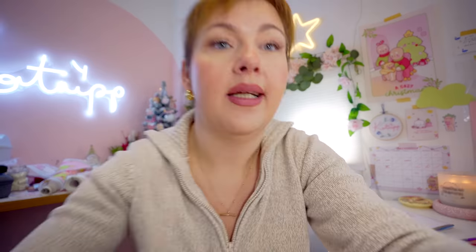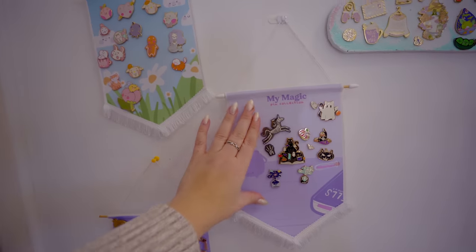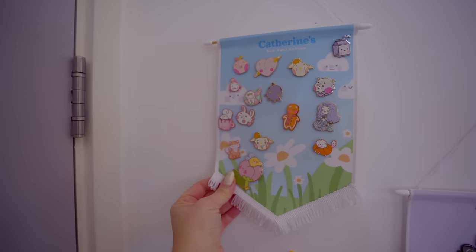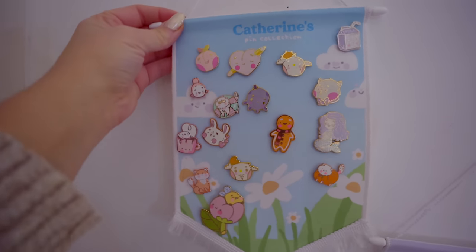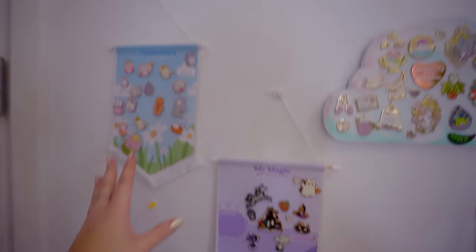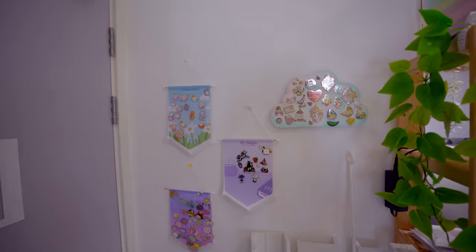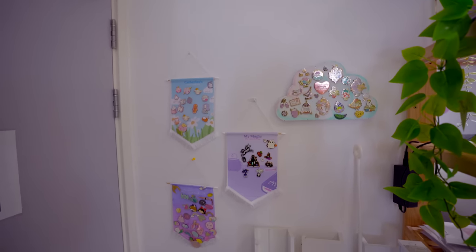Just behind this door here that we've got propped open is our pin display wall, but as you can see it's looking pretty sad. I've got a magic pin collection, my pin collection with some of my first generation pins, and this little cloud pin collection. Now I want to have Pudding the dog, Bumble Butt, and I want to do different seasonal ones. Eventually over time through the years I will have different Catnip collections and different themes for different seasons and different stories, and it should look really really cool.